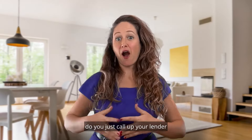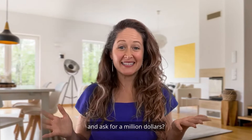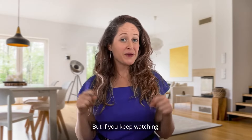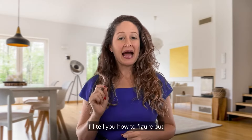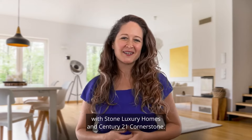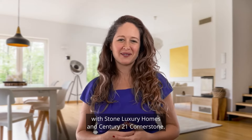If you want to buy a house, do you just call up your lender and ask for a million dollars? Well, not if you're most people. But if you keep watching, I'll tell you how to figure out how much home you can truly afford. My name is Sarah Stone Francisco with Stone Luxury Homes and Century 21 Cornerstone.